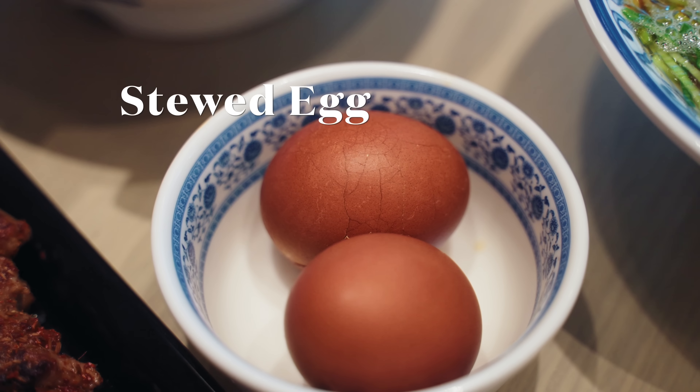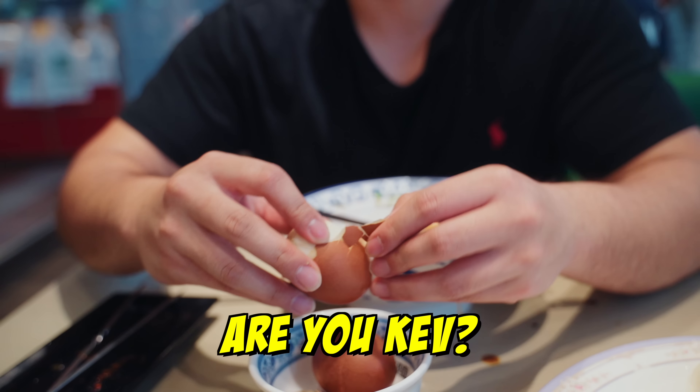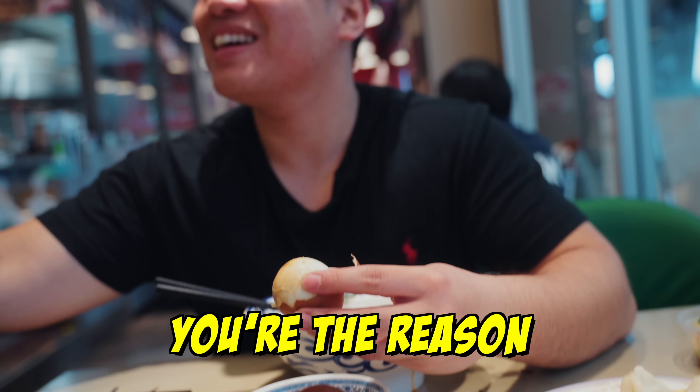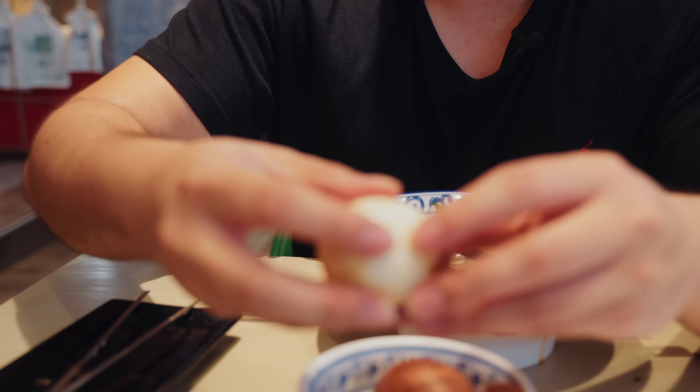We're trying this — I believe this is called a tea egg. I'm a little ashamed to say that I've never eaten one before. First try of a tea egg. It just tastes like a normal egg to me. Or maybe we were lied to — maybe it's just a boiled egg.